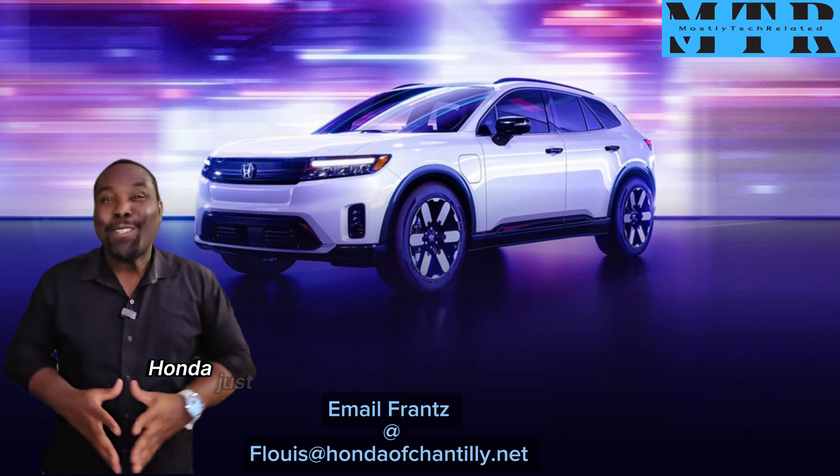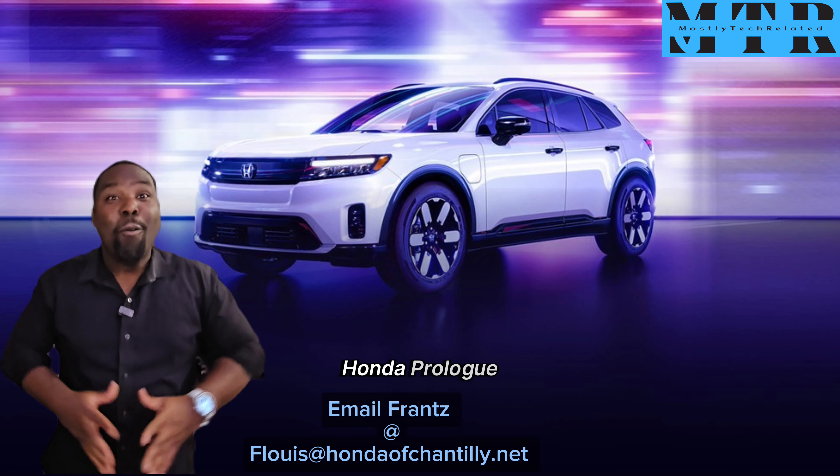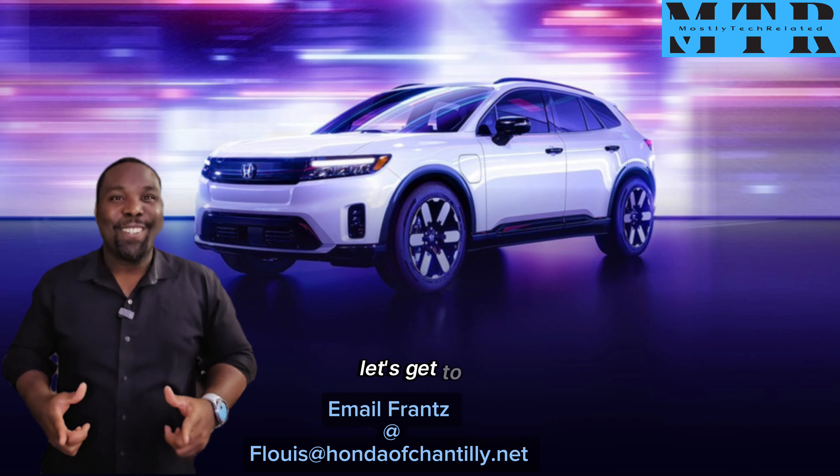Hey, check this out. Honda just released the price and the range of the 2024 Honda Prologue. Without further ado, let's get to it.